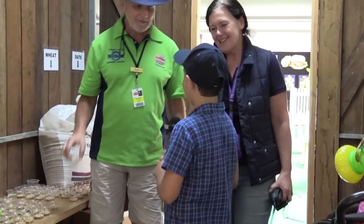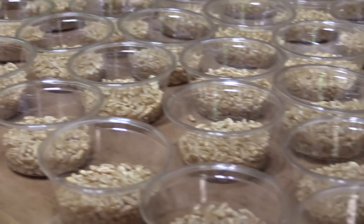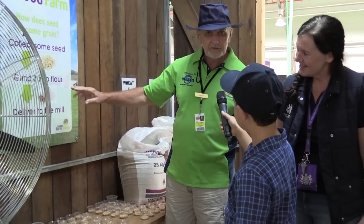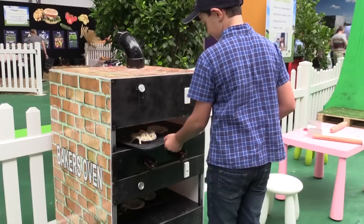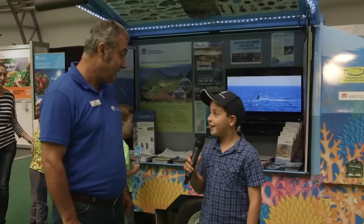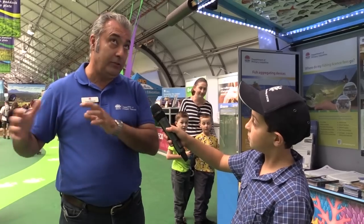So Peter, what's this? This is a process where we're collecting some seed. We get the children to grind it into flour and then we make it into dough and then we pop it into the oven. What are you doing here today George? The whole idea of this food dome is the food comes from where? It comes from the paddock to the plate.